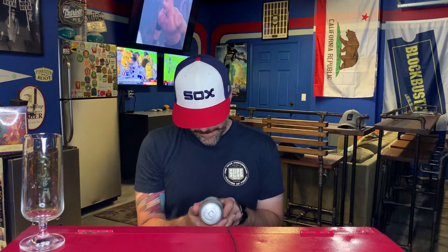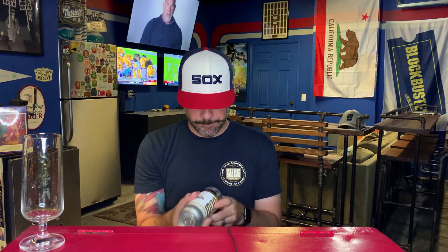This one says unfiltered pilsner — I think this is a German-style pilsner. It was canned on September 10th. They've actually released this a couple of times, and they also just released a variant of this with different hops, I think called Dank Hamster.